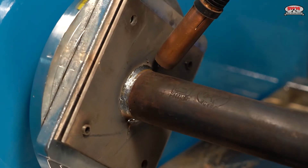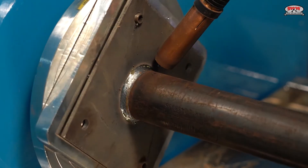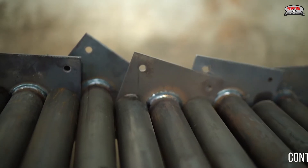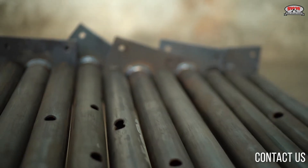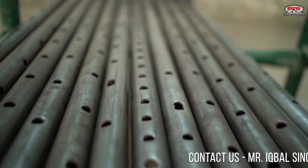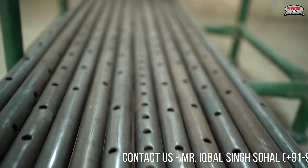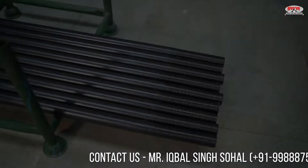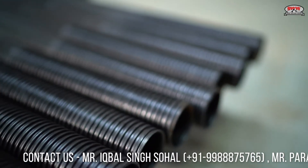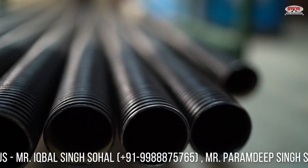Perfect welding results with high accuracy and productivity. Hassle-free production with high quality results. Now going to weld the outer prop on the same machine with thread on full pipe.